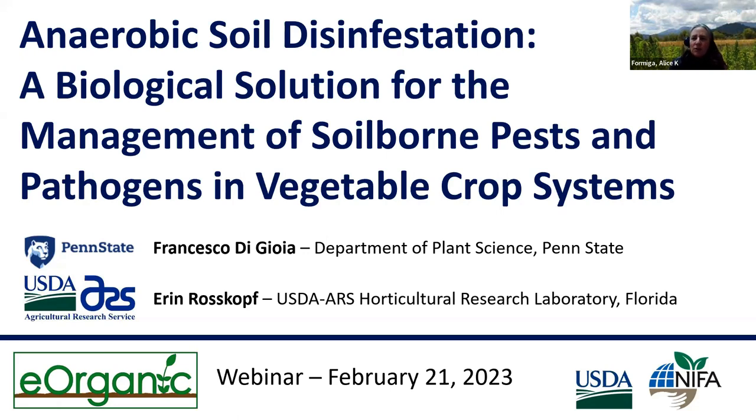Today we welcome our presenters: Dr. Francesca DiGioia, an assistant professor of vegetable crop science at Pennsylvania State University focused on sustainable vegetable production systems; and Dr. Erin Roskop, a research leader and research microbiologist at the USDA ARS U.S. Horticultural Research Laboratory in Fort Pierce, Florida, whose research focuses on alternatives to chemical fumigants. I'll now hand over the presentation to Dr. DiGioia.